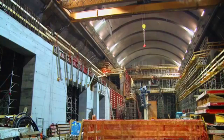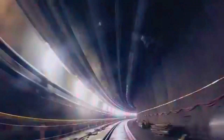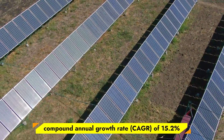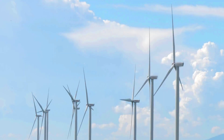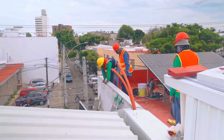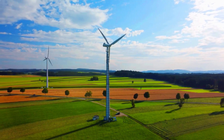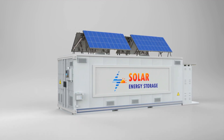Meanwhile, advancements in battery technologies, such as lithium-ion and emerging solid-state batteries, are transforming energy storage by offering higher energy densities and improved safety profiles. The global energy storage market is projected to grow at a compound annual growth rate (CAGR) of 15.2% between 2024 and 2032, reflecting the increasing reliance on renewable energy sources like wind and solar. Hybrid systems that blend mechanical and battery technologies are emerging as a key trend, enabling both large-scale and short-term energy storage capabilities.